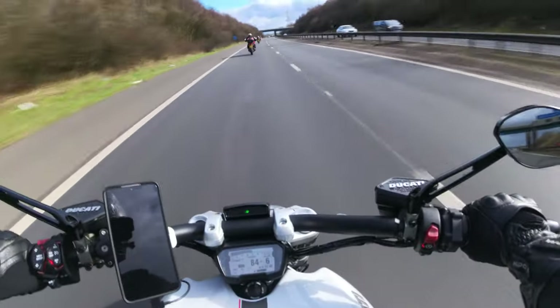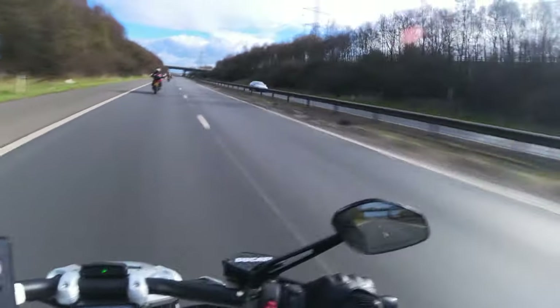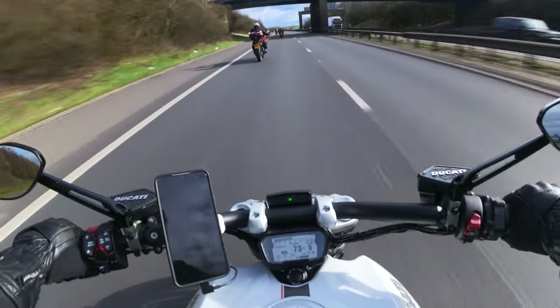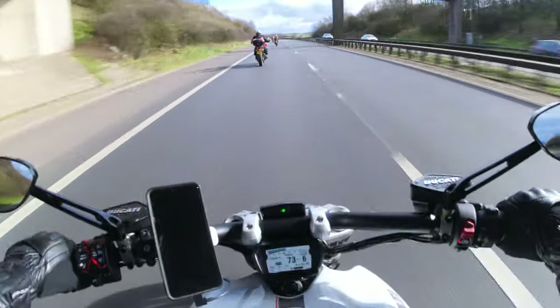It's a bit chilly, about seven or eight degrees right now but the sun's coming out. We just had a little spot of rain. But there's a few of us together, so yeah, stay tuned for this one.